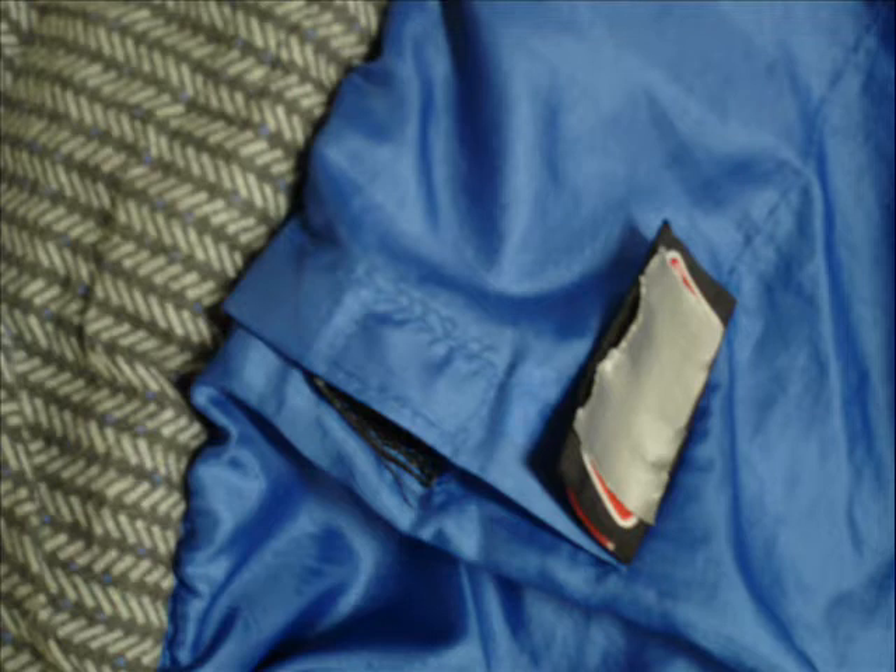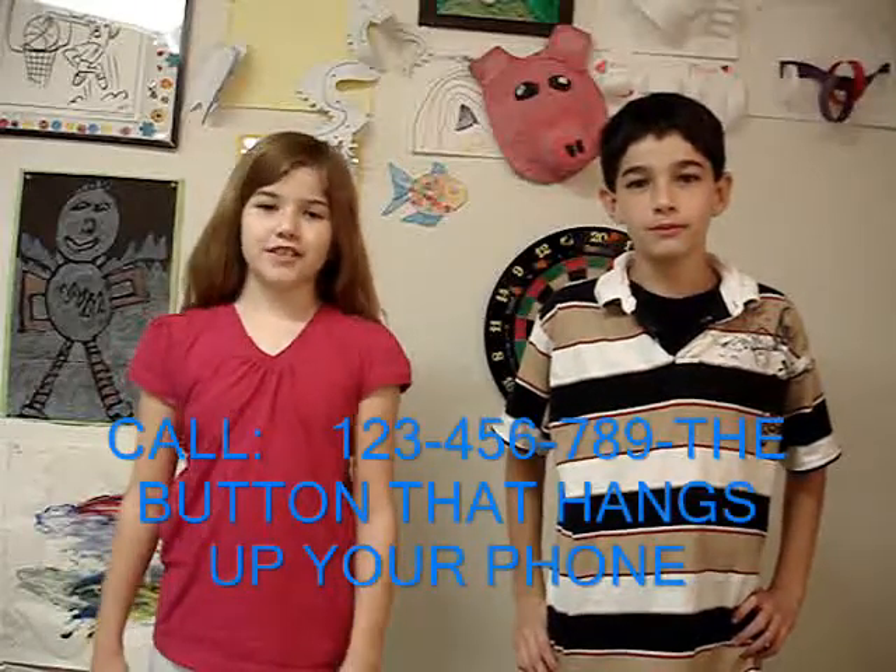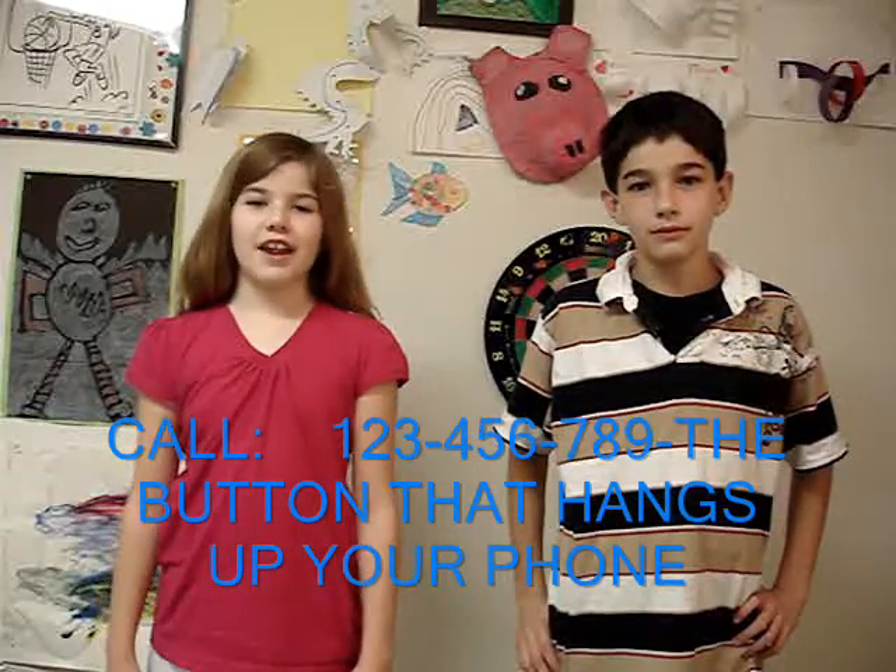Hey look, it even comes with a pocket. Call 1-2-3-4-5-6-7-8-9, the button that hangs up your phone.